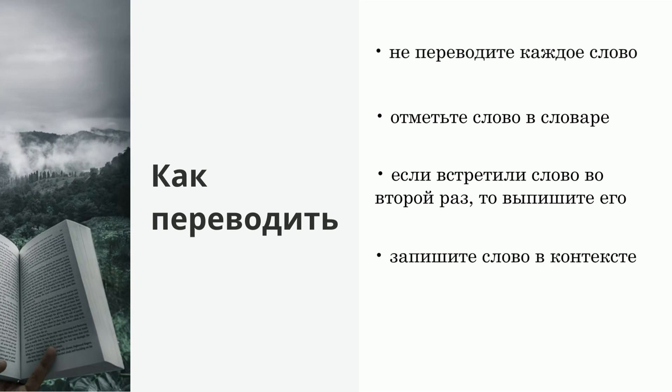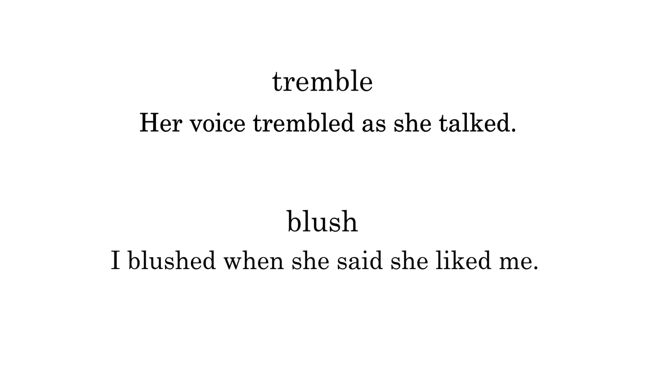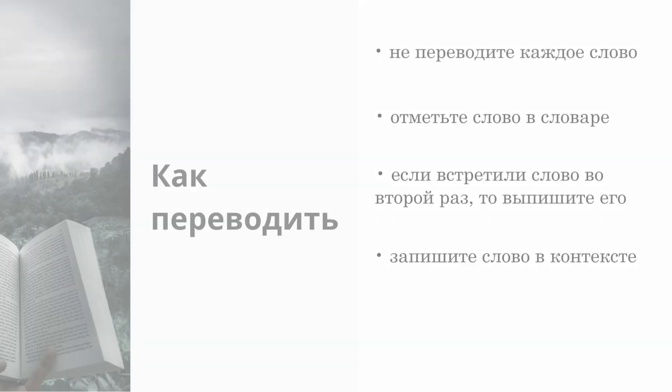Выписывайте не только перевод слова, но и пример его употребления. Вы можете придумать его сами или возьмите в словаре. Сравните: Tremble – дрожать. Blush – краснеть. Если вы выпишите просто слова, то запомнить их будет проблематично. Но в контексте: «Her voice trembled as she talked» – Её голос дрожал, когда она заговорила. «I blushed when she said she liked me» – Я покраснел, когда она сказала, что я нравлюсь ей. Вот в этом случае вы уже гораздо быстрее запомните слова.